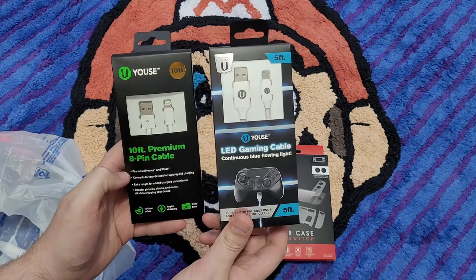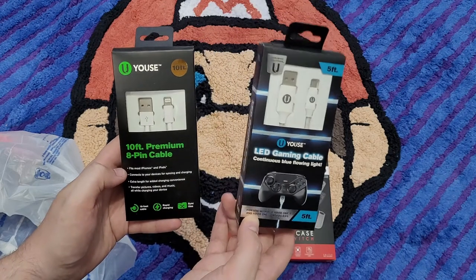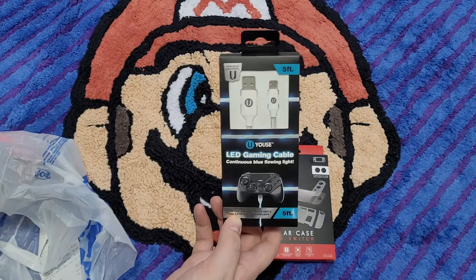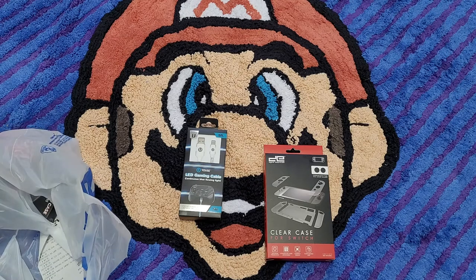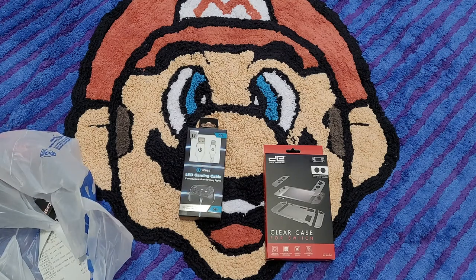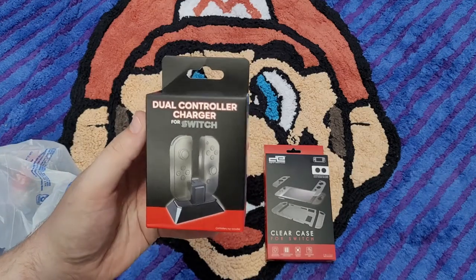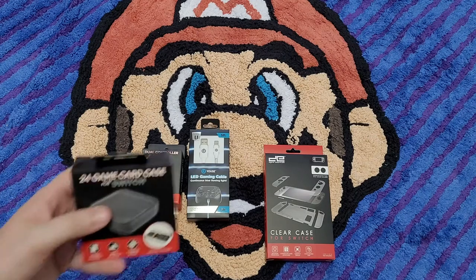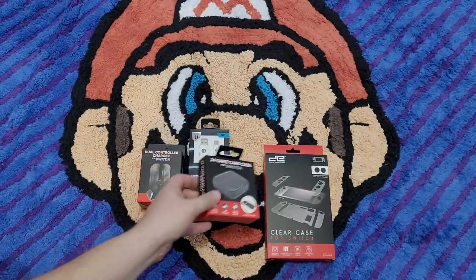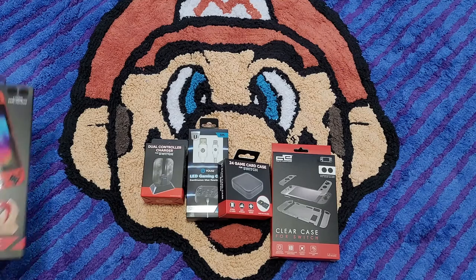We have different charge cables — one that lights up. This one isn't specifically for the Switch; it's actually for Xbox One and PS4. There's another one that would light up red for the Switch, but I grabbed the wrong one — that was for the iPhone because apparently I needed an extra one. And then there is a dual controller charger for the Switch — it is really tiny. We'll open that up. And there's a 24 game card case for Switch.